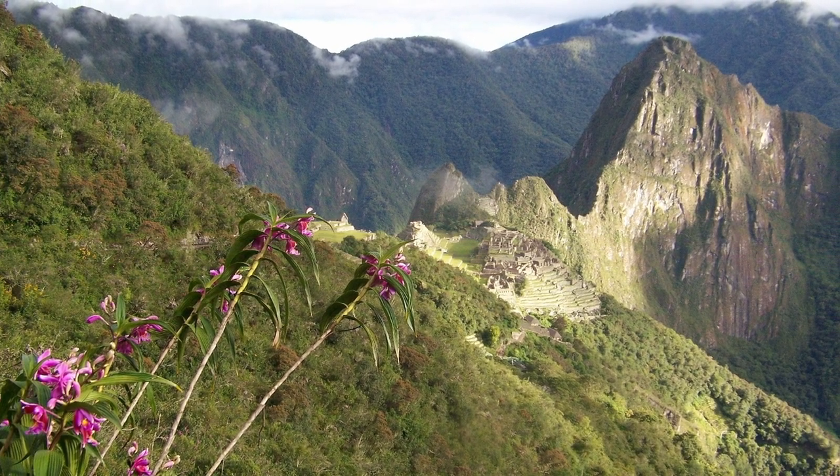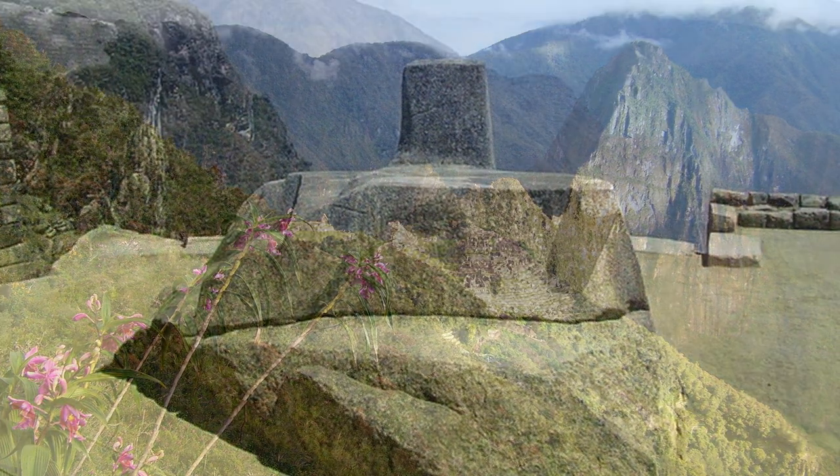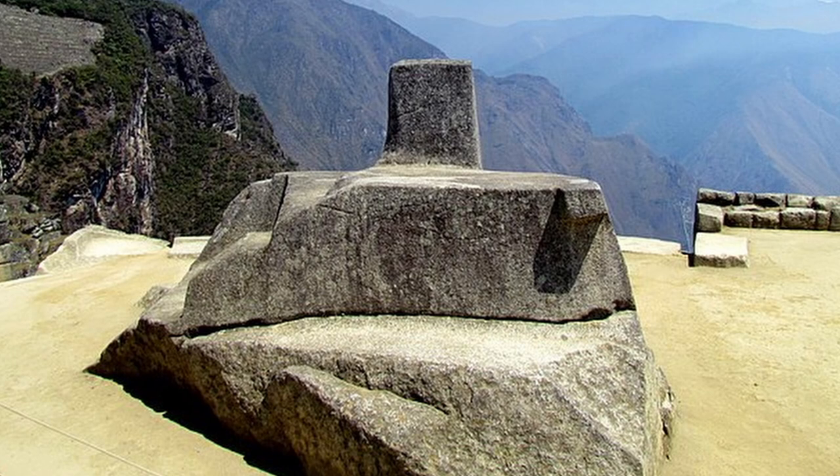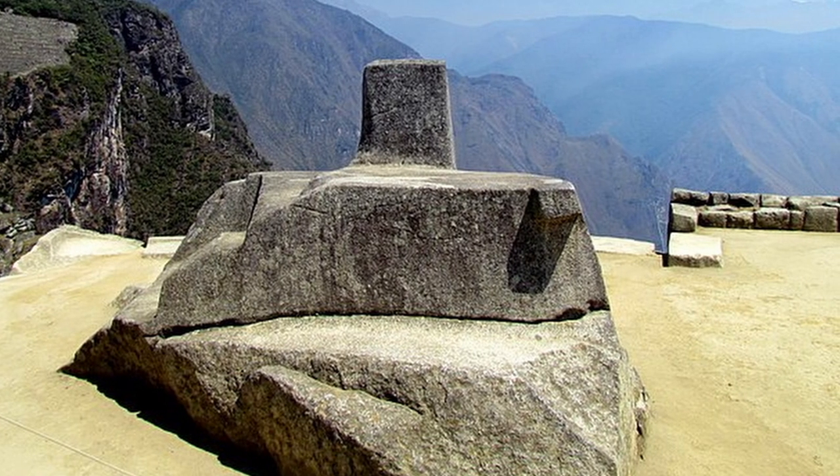It sits on a narrow mountain ridge 2,400 metres up in the Andes Mountains. It can't have been easy to transport these stones here, some like this one weighing 80 tonnes.